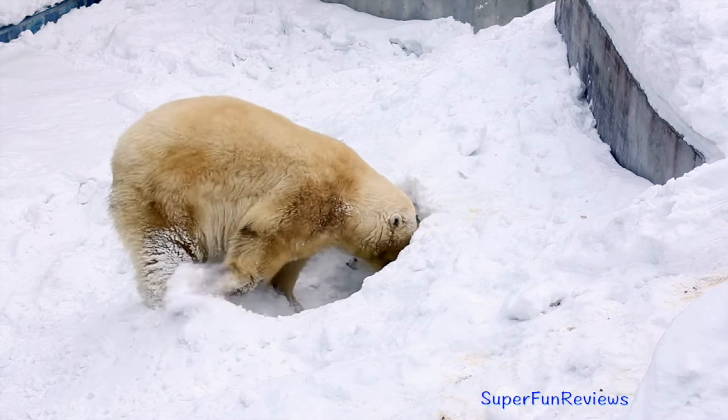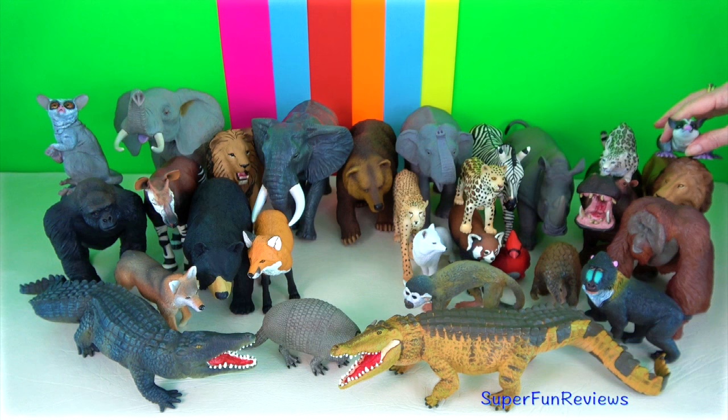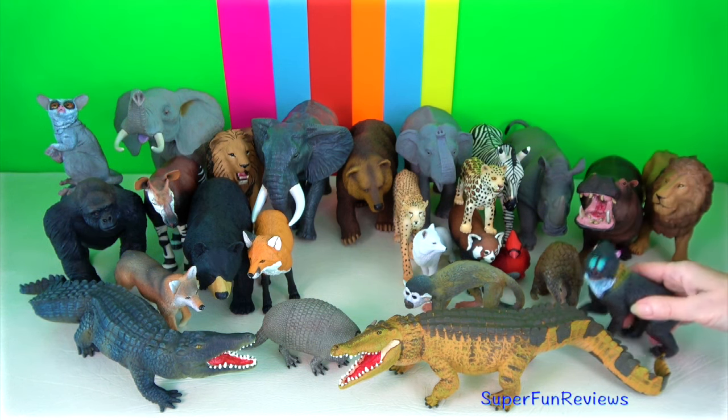The baculum bone, which supports the penis, helps the male to mate for a longer time, and also stimulates ovulation.